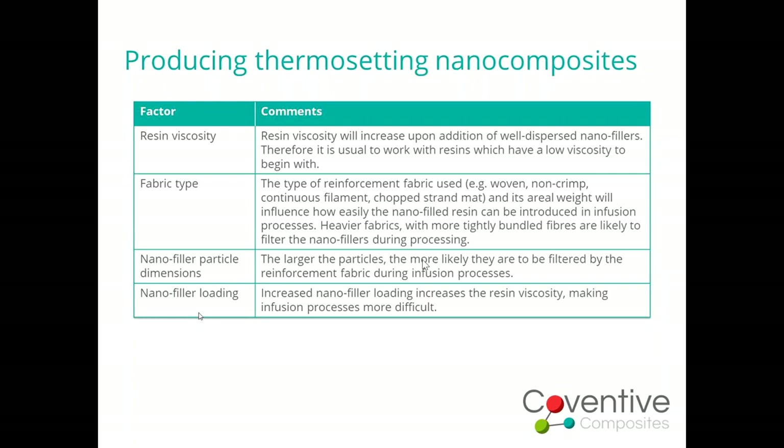The final factor for thermosetting systems is the nanofiller loading itself. As we increase loading, we typically get sharp increases in viscosity. It varies nanoparticle by nanoparticle, but typically you only need to get to one, two, three, or four percent loading before you end up with a viscosity that's just not workable.